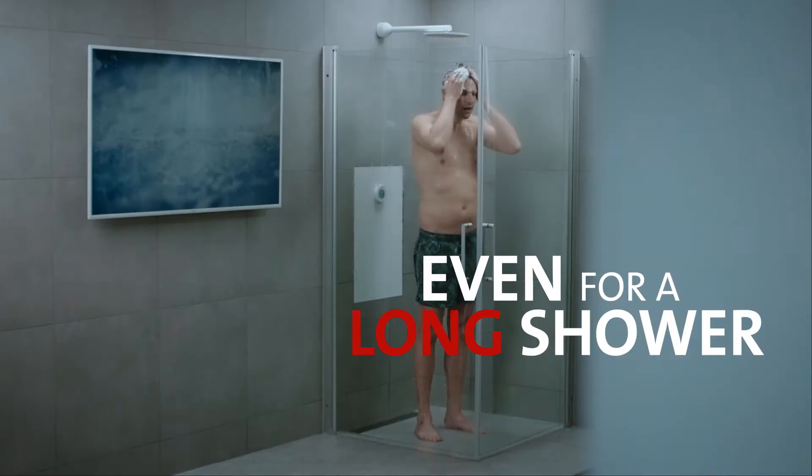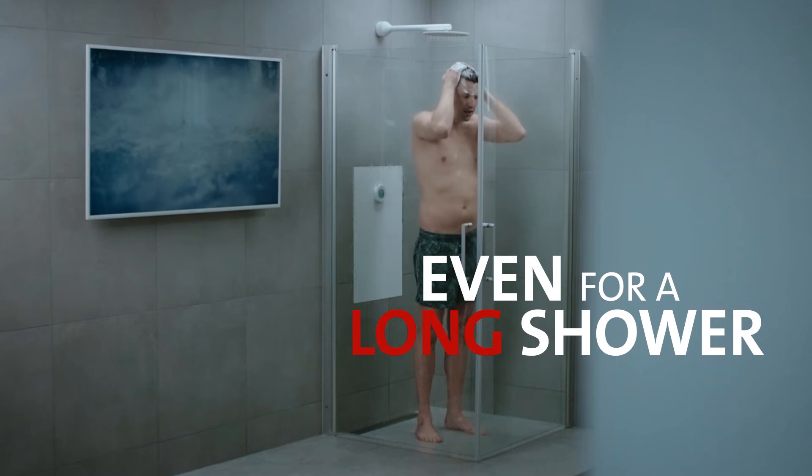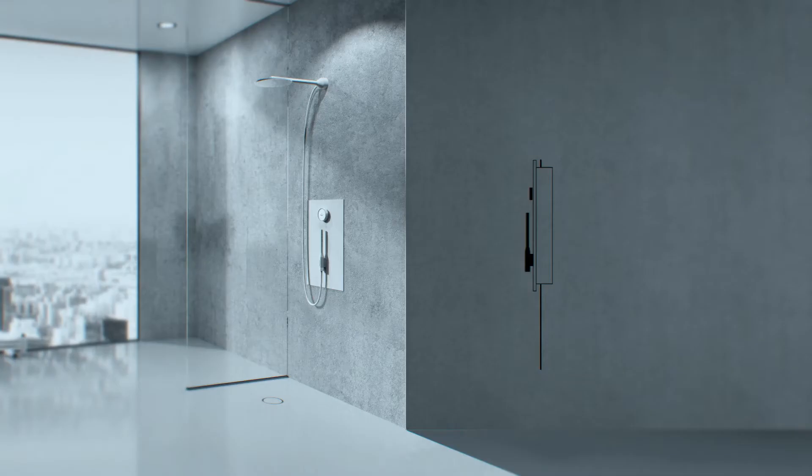Majubi invented a shower that requires fewer than 5 litres of water and less than 1 kilowatt hour of energy, no matter how much time one spends in the shower.